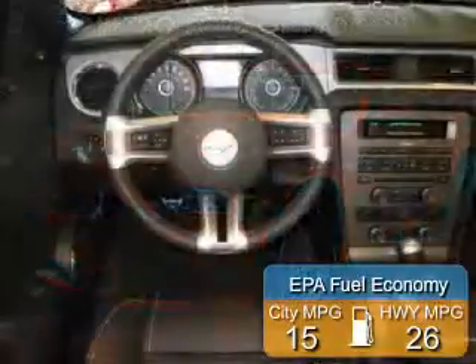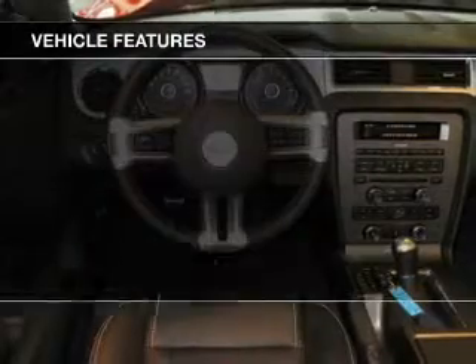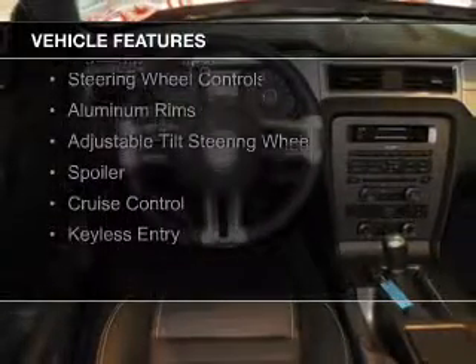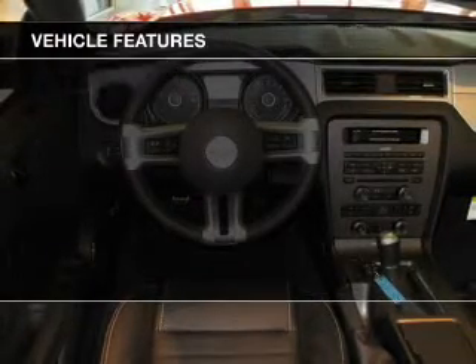Great fuel efficiency saves you money by requiring fewer trips to the gas station. The features include a power convertible top, electric trunk, Sirius XM satellite radio, and digital audio input.